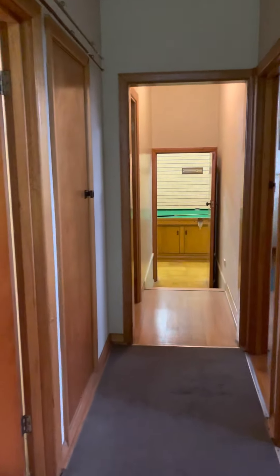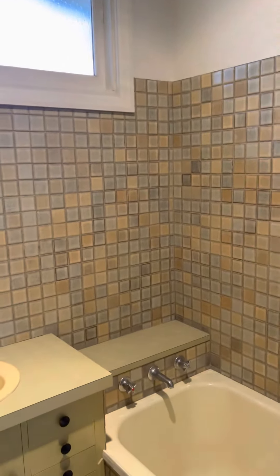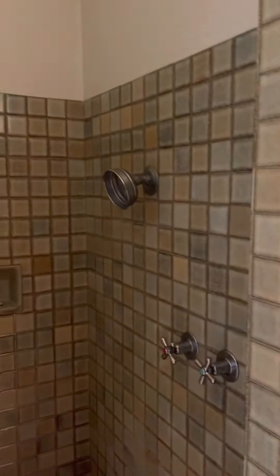Back down the hallway to the left again we've got the family bathroom. You've got a vanity, great tiling, bath and shower.